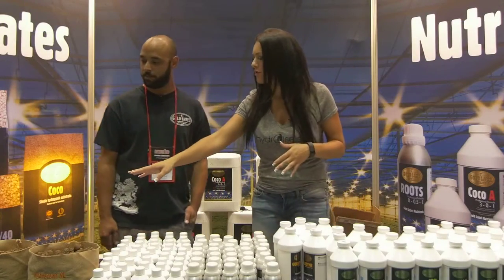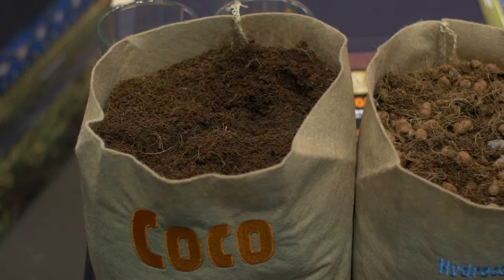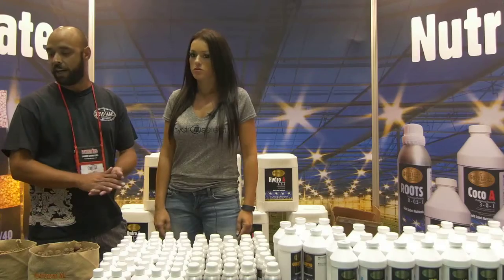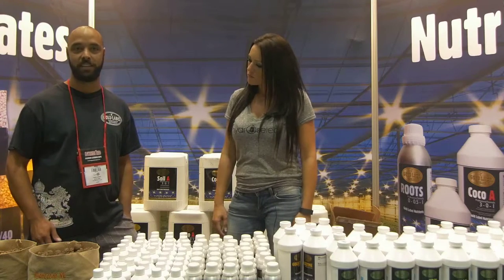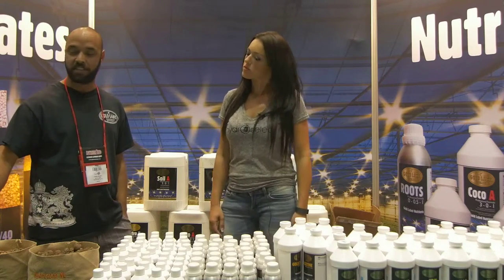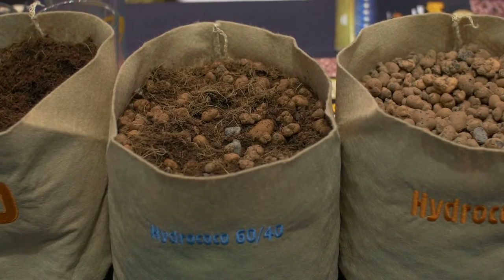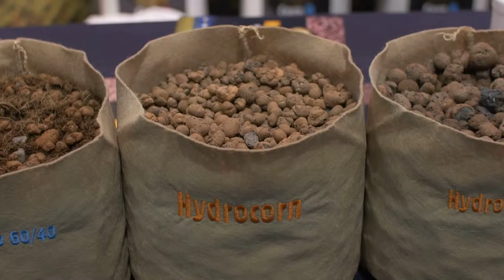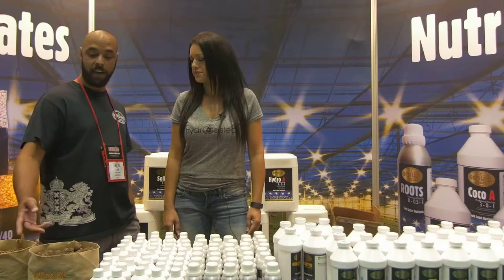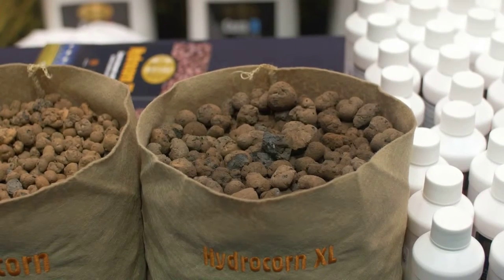Their pure coco is the industry standard for clean cocos on the market — very buffered and balanced, with a neutral pH that stays consistent. They also offer a 60-40 mix of coco and hydrocorn. The hydrocorn has been the standard for clean clay pebbles for years, and the XL was introduced as a bigger pebble for larger root systems and more explosive plant growth.